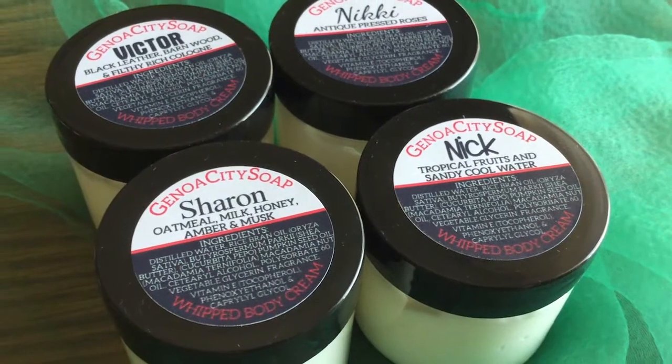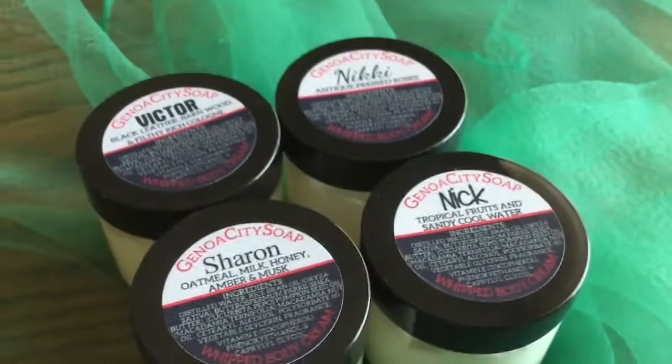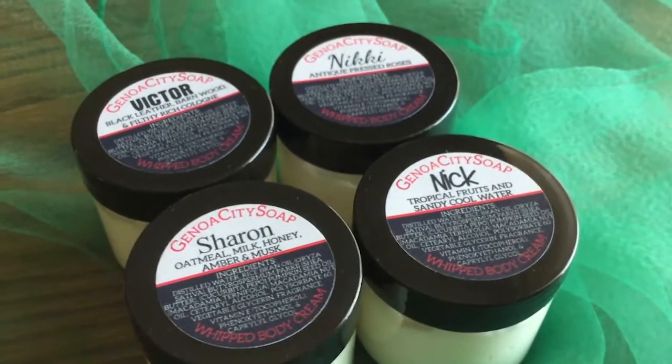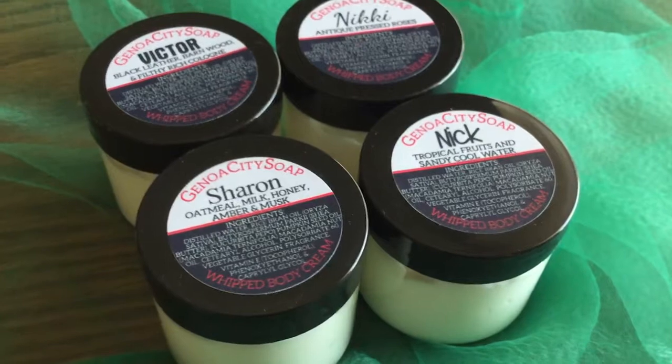Hey soap fans, it's Allie. I just finished jarring and labeling my cute little whipped body cream jars for summer 2016 and I thought I'd show you the cuteness that I came up with. Here they are. Aren't these just adorable? I could not help myself. I decided to make all four of the soaps also as a lotion.